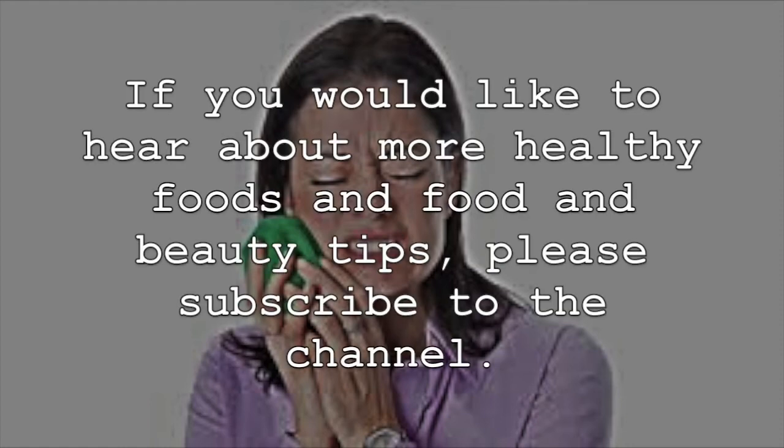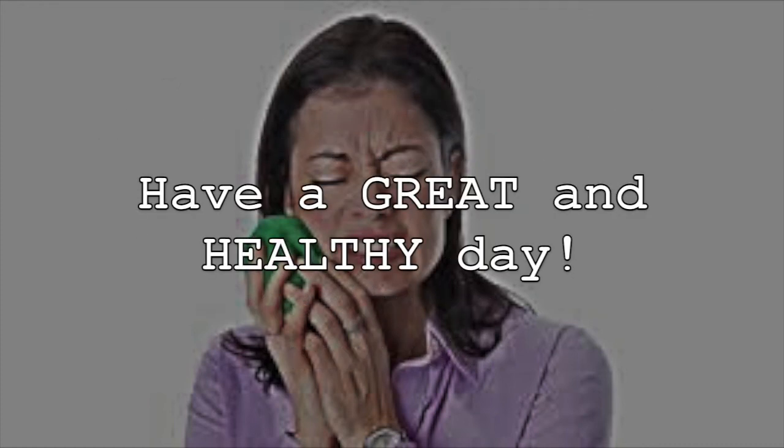If you would like to hear about more healthy foods and food and beauty tips, please subscribe to the channel. Have a great and healthy day!